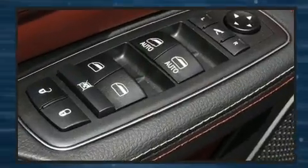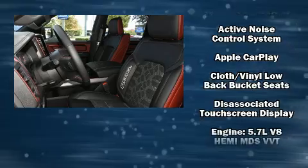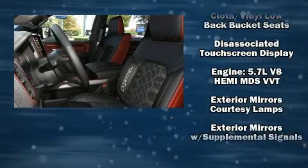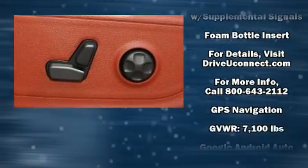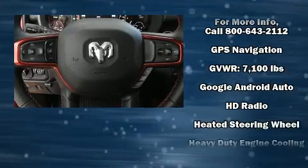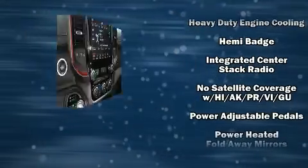Passenger security is always assured thanks to various safety features such as dual front impact airbags, front and side impact airbags, traction control, brake assist, a panic alarm, an emergency communication system, and 4-wheel disc brakes with ABS.